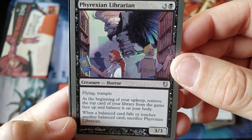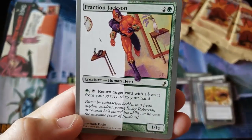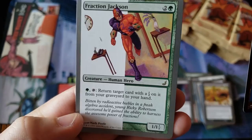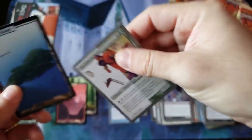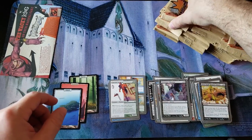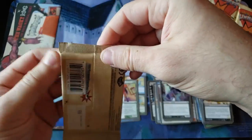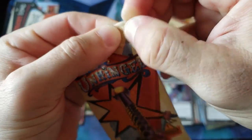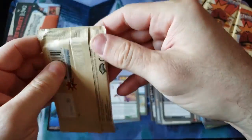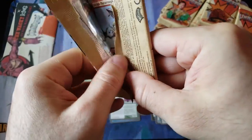Phyrexian Librarian — look at that. She's still kind of cute. And we got our first island. Fraction Jackson. These cards are something else, man. Obviously this is going to be a long video — we're going to take our time. You're probably never going to see something like this again. I don't like that pull tab — unless you get in the right exact spot, it doesn't work at all. I feel like I'm going to rip or damage the cards. I'm going to stick with my old school method.